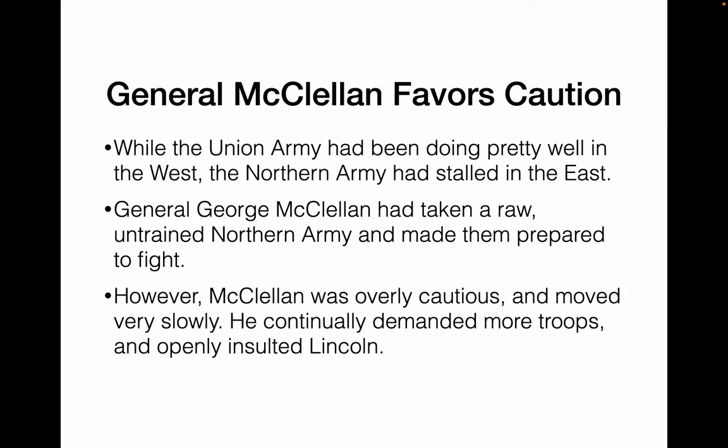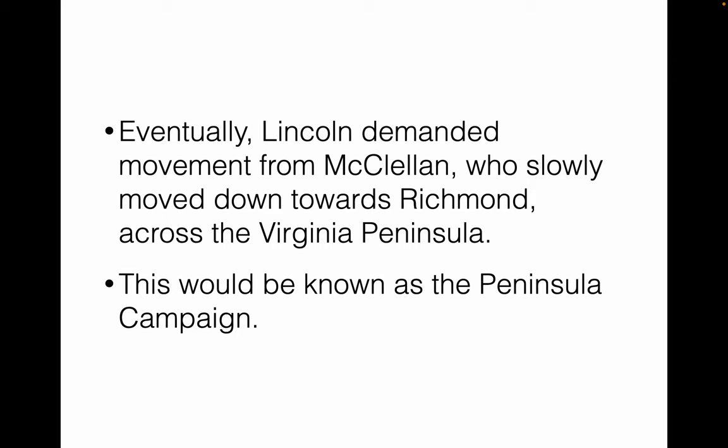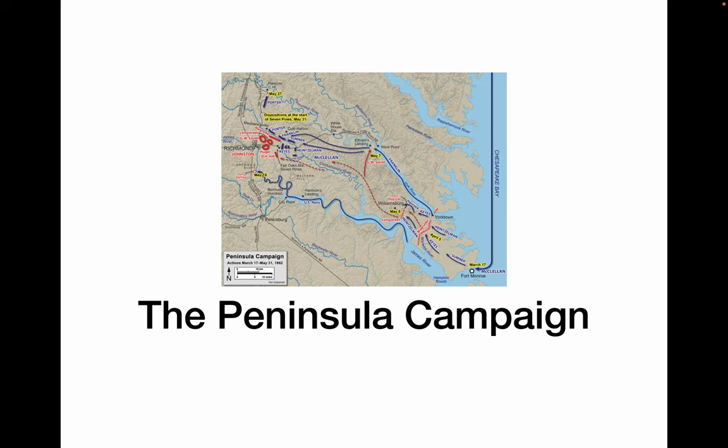Let's continue with the stalemate in the east. While the Union Army had been doing pretty well in the west, there had been a stall in the east, due at least partially to McClellan. McClellan had done very well at creating a very well-organized, well-prepared, well-drilled army for the North. However, he was also very cautious and paranoid, moved very slowly, constantly believed he was outnumbered, demanded more troops, and insulted Lincoln. Eventually, Lincoln demanded that he move, and McClellan slowly moved down the Virginia Peninsula in the Peninsula Campaign of 1862, March through May.